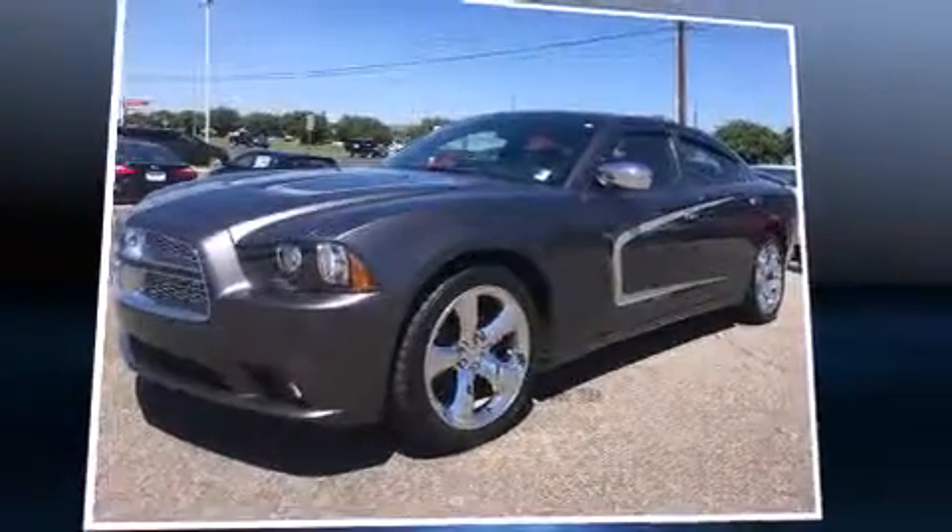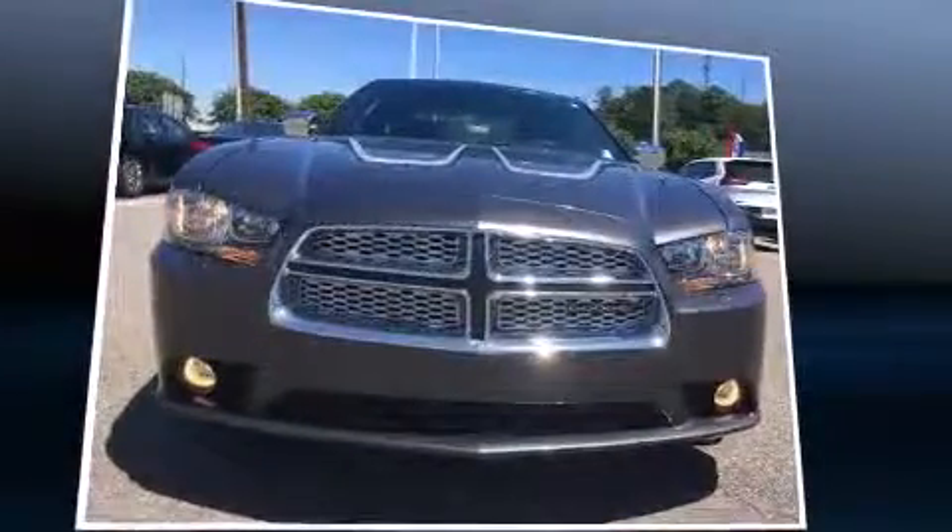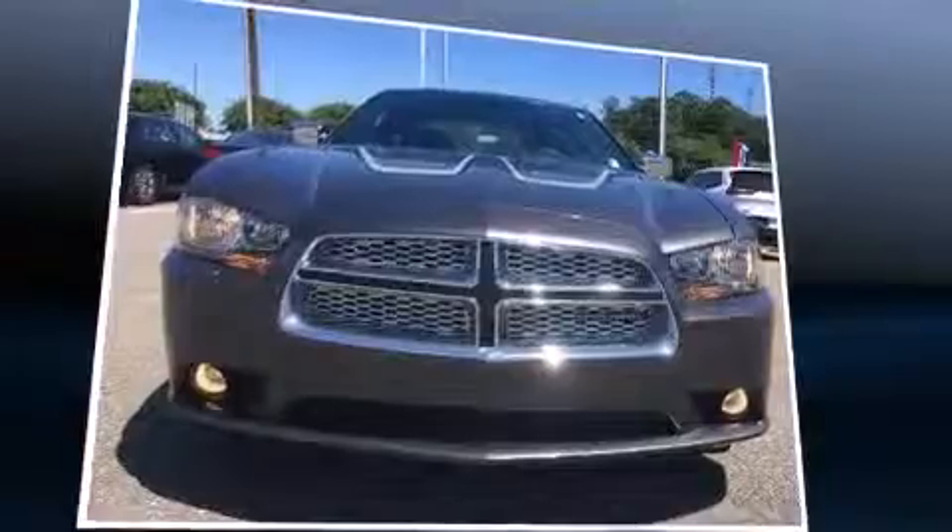Familiarize yourself with the 2013 Dodge Charger. With fewer than 35,000 miles on the odometer, this four-door sedan prioritizes comfort, safety, and convenience.